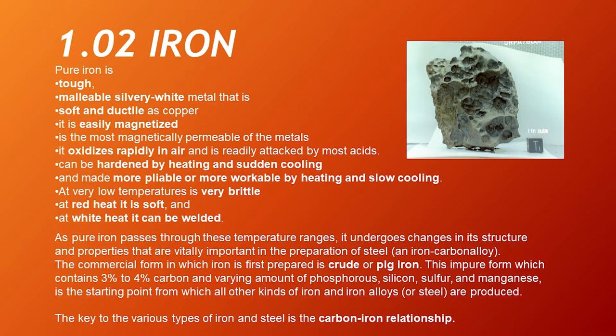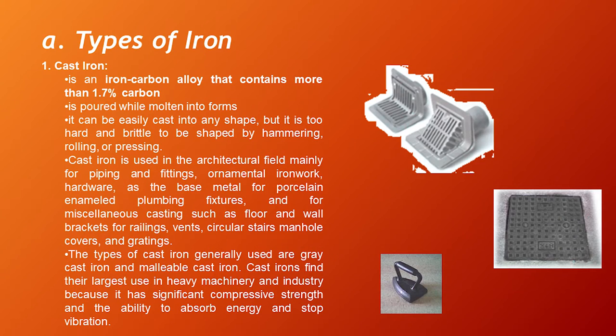The key to the various types of iron and steel is the carbon-iron relationship. Types of iron — there are two types. Number one, cast iron, is an iron-carbon alloy that contains more than 1.7% carbon. It is poured while molten into forms and can be easily cast into any shape, but it is too hard and brittle to be shaped by hammering, rolling, or pressing. Cast iron is used in the architectural field mainly for piping and fittings, ornamental ironwork, hardware, and as the base metal for porcelain-enameled plumbing fixtures, and for miscellaneous castings such as floor and wall brackets, railings, circular stairs, manhole covers, and gratings. The types of cast iron generally used are gray cast iron and malleable cast iron.